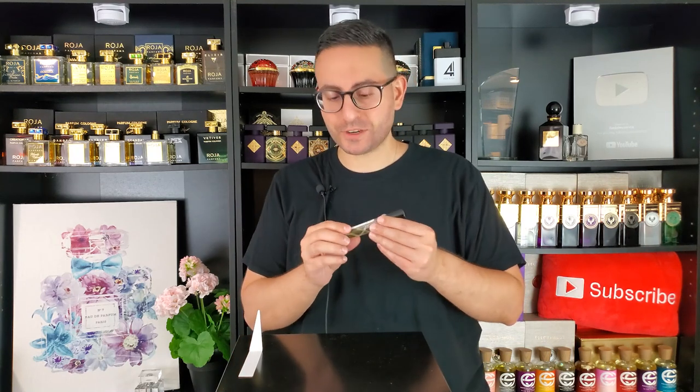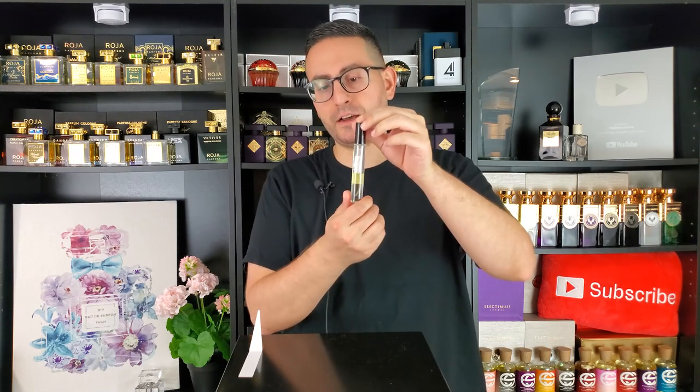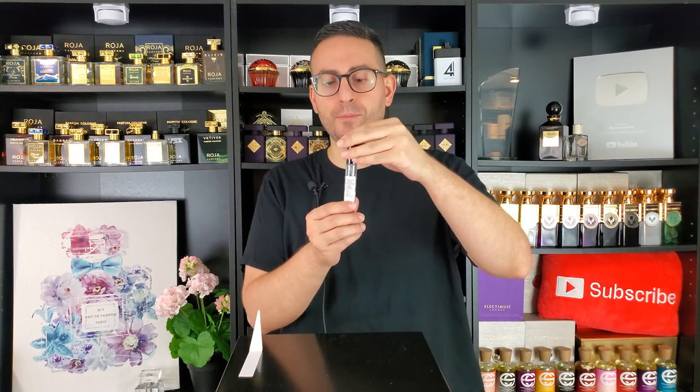Shout out to my friend Chris from Casual Fragrances for letting me keep what was left of his decant. I spent a few days wearing it, so now I'm excited to review it. Thank you for giving me the opportunity — I'm excited to give you my thoughts on this brand new fragrance.